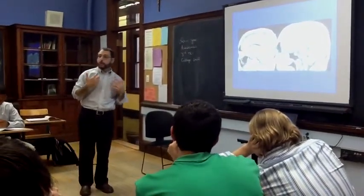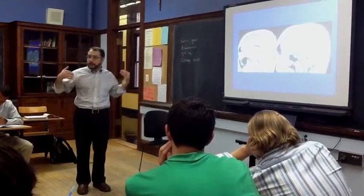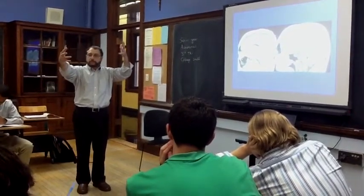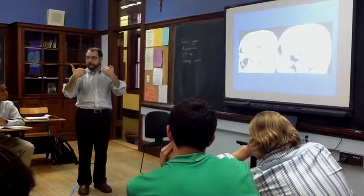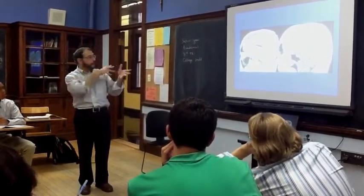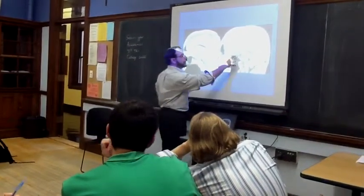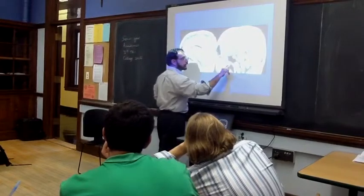The occipital lobe has one really major function, and that is vision. So when you see something, it gets transmitted through your optic nerves, which are behind your eyeballs, and then it goes through another area called the optic chiasm, where everything comes together visually — right back here, I'm going to show you an example.